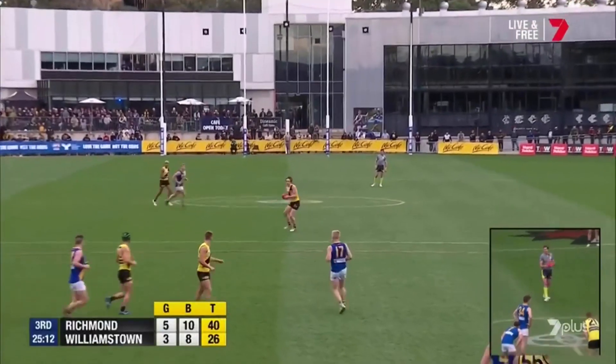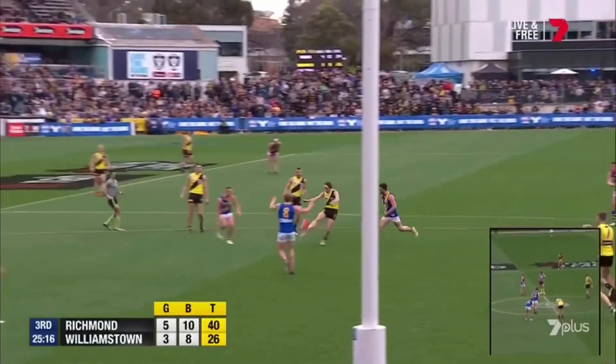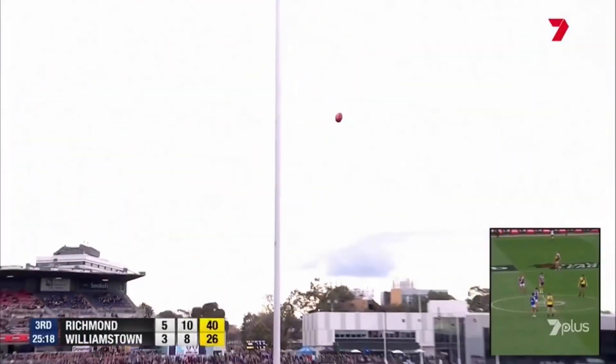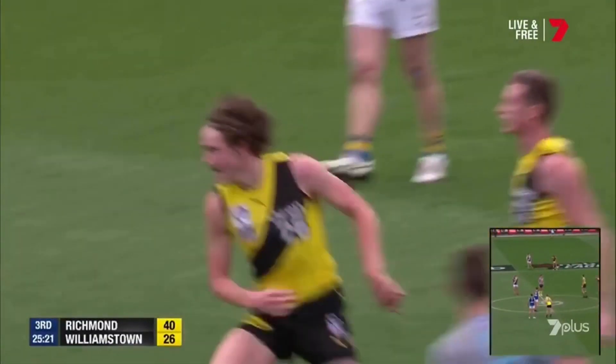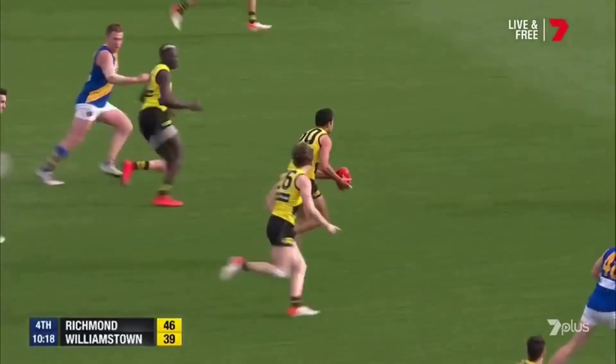And this is the arrogance of youth — look at Collier-Dawkins, just brushed past Nick Meese. The finish was magnificent, a much-needed goal — their first goal in nearly two quarters. The challenge now is at Williamstown's feet; the Tigers will get a surge.